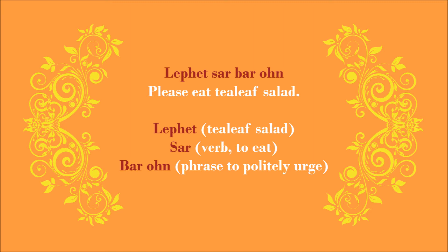Try repeating it with me again — English first, followed by Burmese. Please have some tea leaf salad. Lepet Sa Ba. Now, my English followed by your Burmese. Please have some tea leaf salad. Good — it's Lepet Sa Ba.